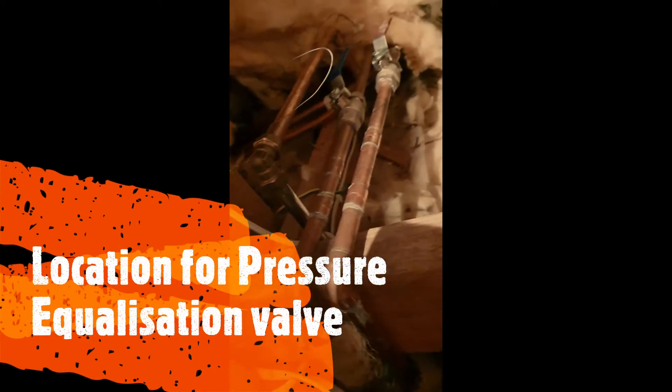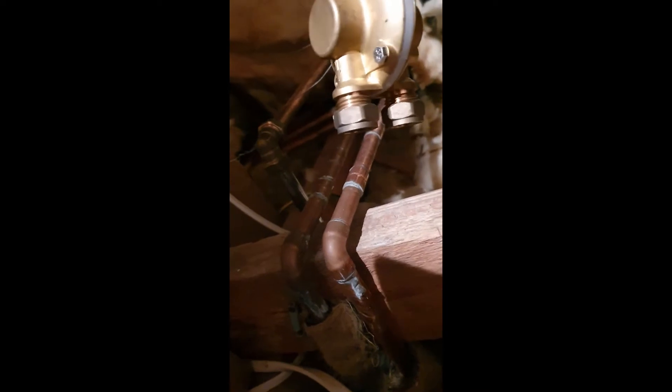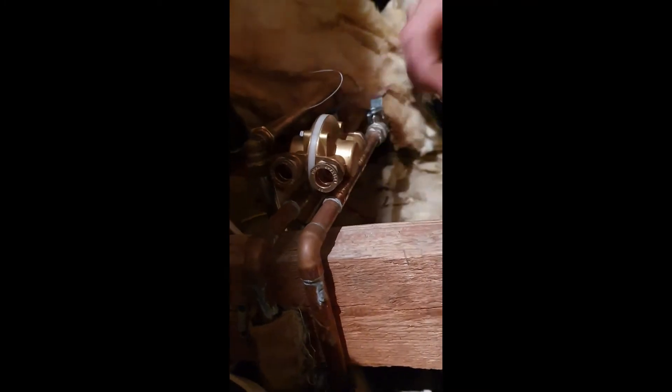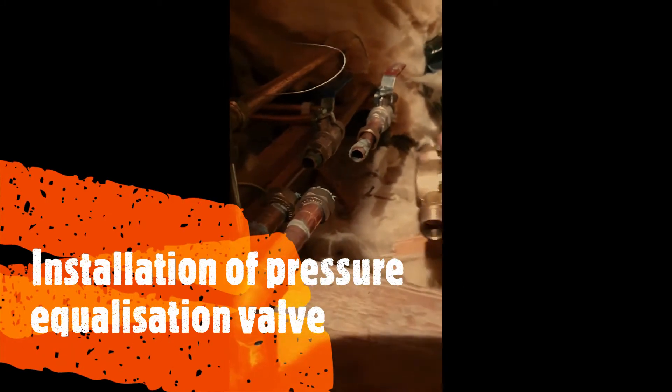Right, here we go — a couple of pipes and we're going to cut it and put this valve in. With the arrow going the right way, we have cut the pipes and the valve should just slot in.